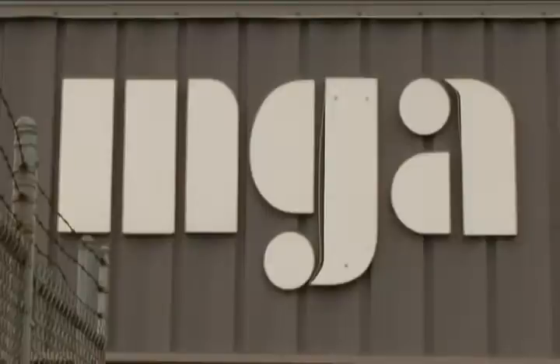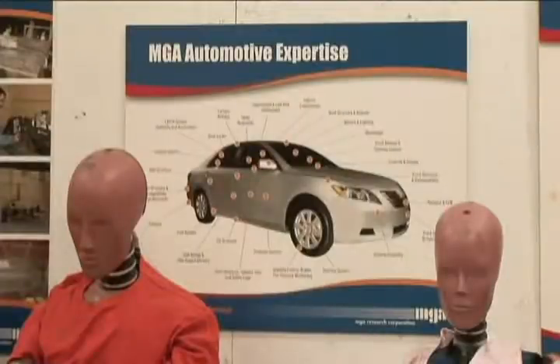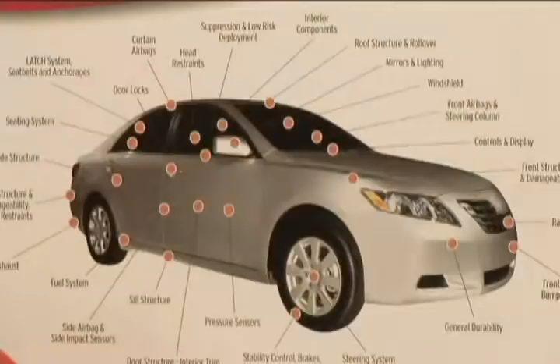MGA is an independent, government-contracted facility. Our headquarters are in New York, with offices also in Detroit and Wisconsin. We perform full-scale vehicle dynamic testing, component testing, and also testing for the military and anyone else in the transportation field.